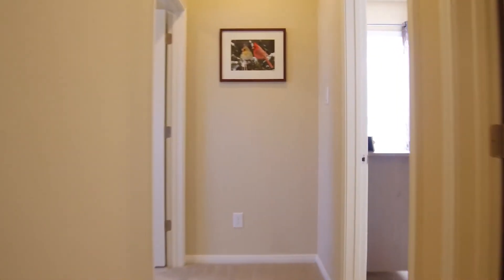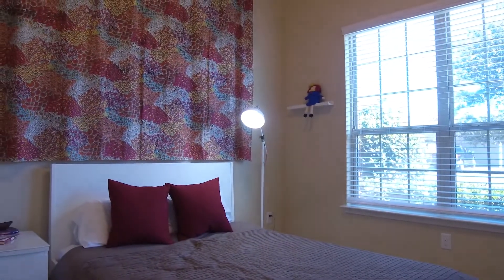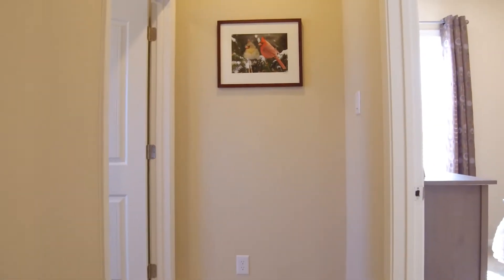Once you first enter this home, you'll feel right at home. Notice the beautiful bedrooms — they're large with tall ceilings, the perfect space for your family members to call their own.